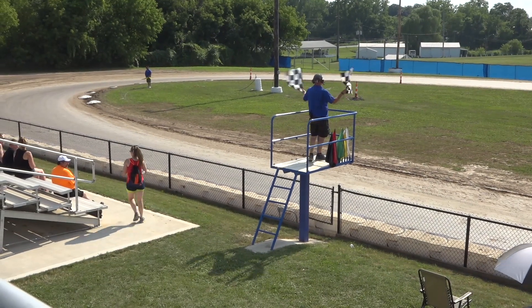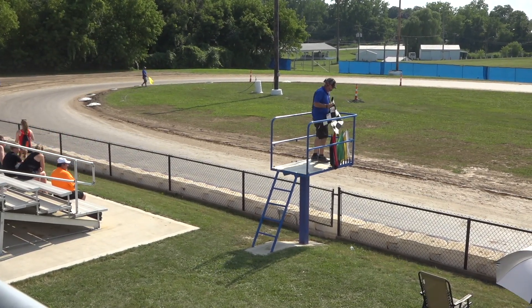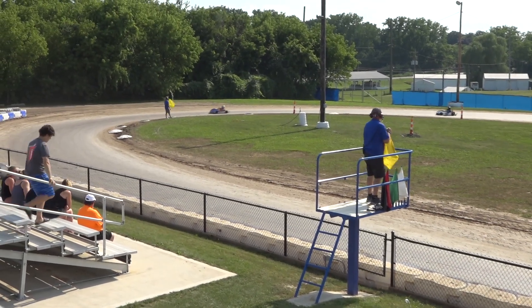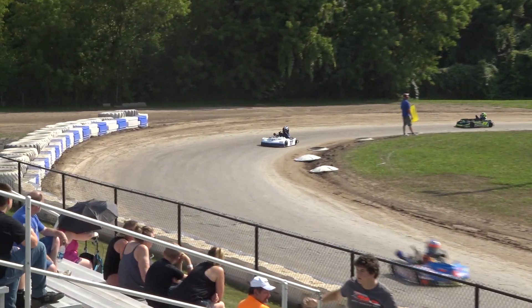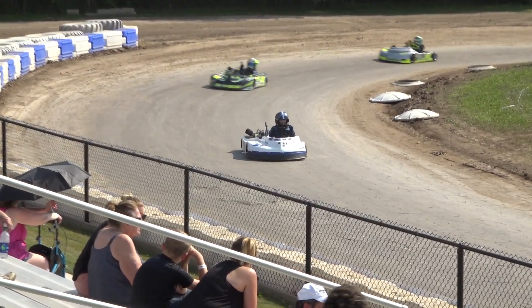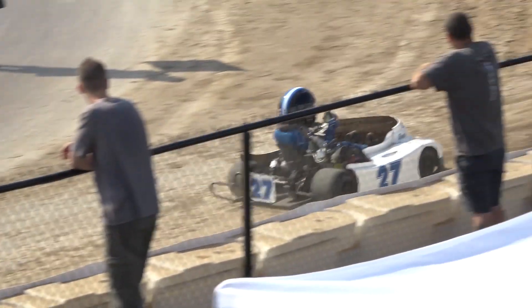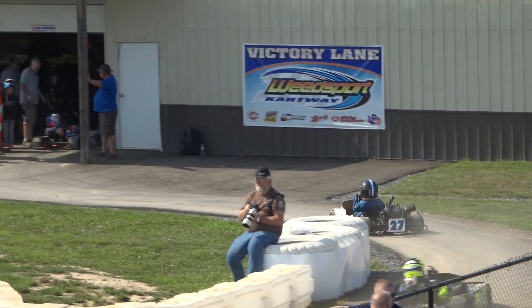The checkered is out. What a finish! Blake Bannick and Colton Gamble that close for the win. 20 laps, green to checkered — what a feature. Bannick the winner, Gamble in second, Nichols in third, Connor Allen in fourth. A tremendous drive there for Blake Bannick in the 27. With that victory, he will now take the points lead in Junior Red Clone here at Weedsport Cartway.